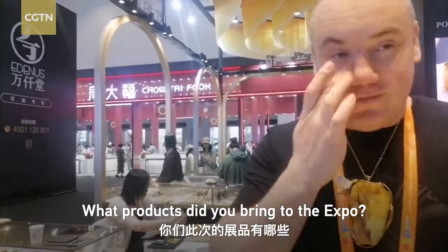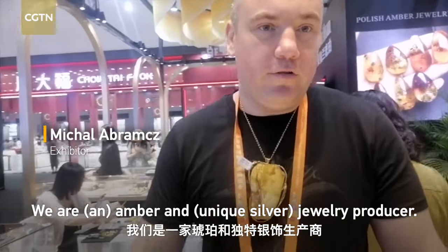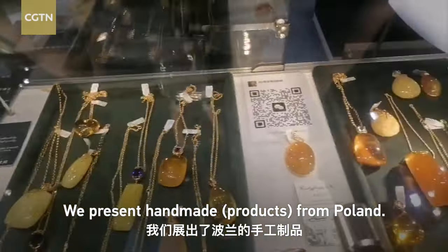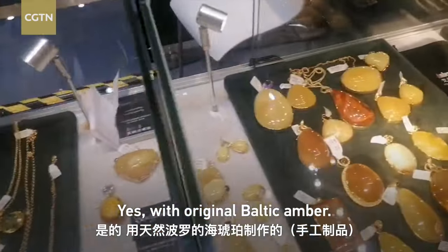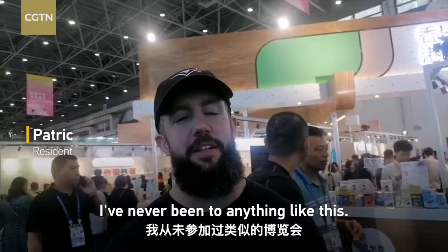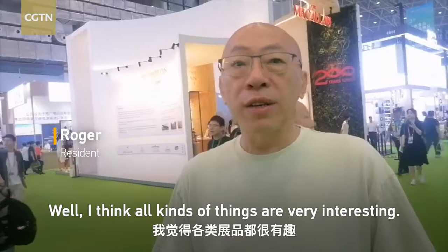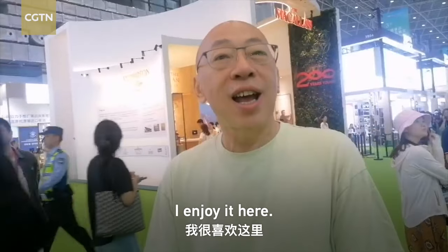We are from Poland. We are an amber and silver unique jewelry producer. We present handmade products with original Baltic amber. What do you think of the expo? It's huge — I've never been to anything like this, it's really blown my mind. I think all kinds of things are very interesting, and all of the businesses have all different kinds of promotions. I enjoy it here.